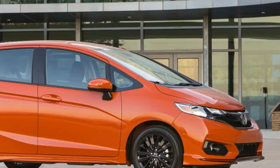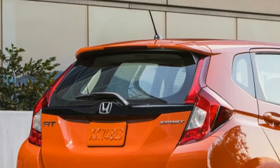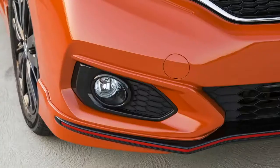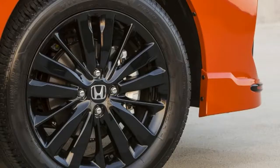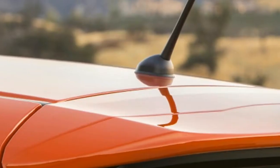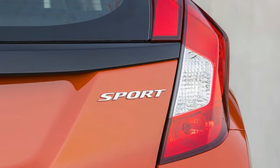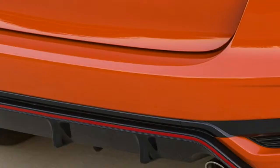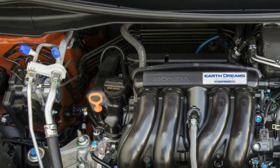Honda adds an all-new trim level for 2018 dubbed Sport, slotting price-wise between LX and EX. There are no drivetrain upgrades, but it gets side skirts, a chrome exhaust tip, and a unique set of handsome black 16-inch wheels that are one inch larger in diameter than the base LX. A jutting chin spoiler and rear diffuser are finished in black with a horizontal orange stripe that harkens back to the red bands that once adorned the bumpers of Civic S and CRX C models.